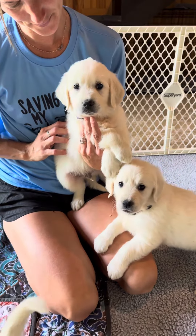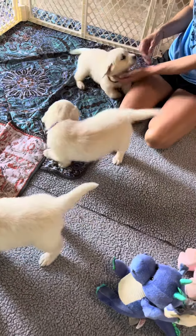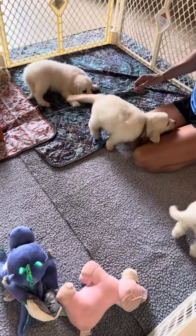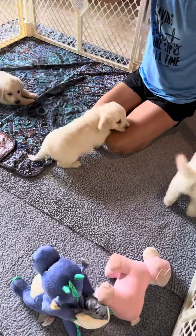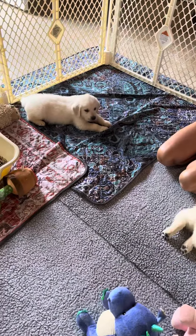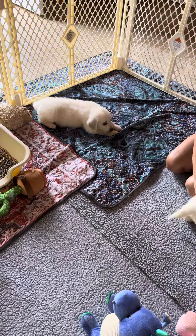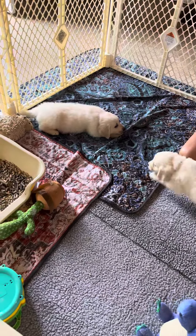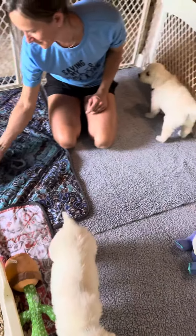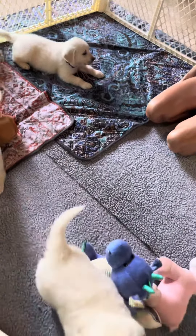Hello big boys! This is the other three boys, and we're doing videos so you can see them walk around and how they interact. They had their breakfast about 30 minutes ago, so they are about ready for a nap. Mr. Purple's ready to go to sleep.